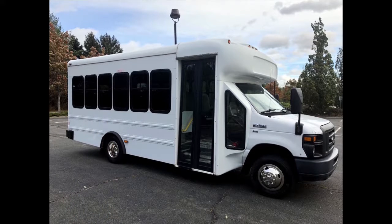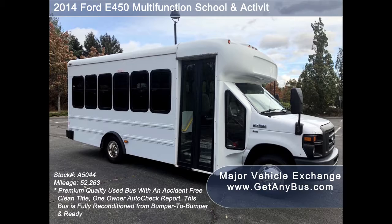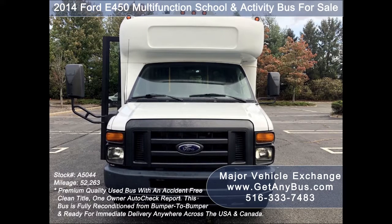GetAnyBus.com presents a 2014 4D450 Multifunction School and Activity Bus for sale. Stock number A5044.